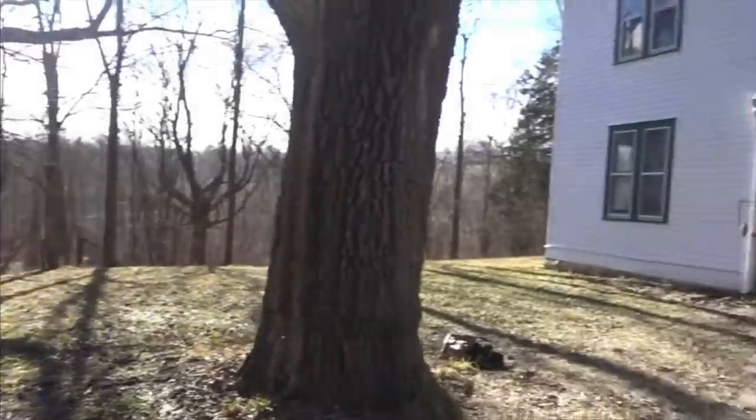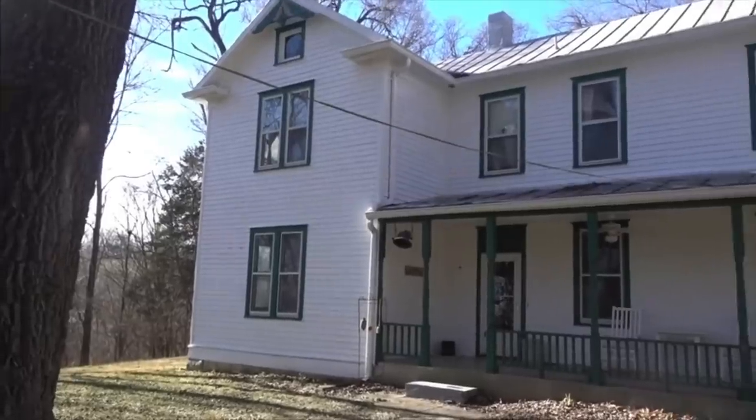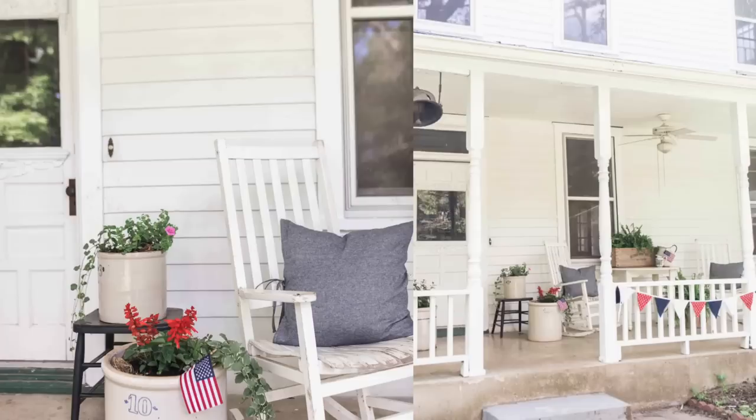When we first moved to our property, this porch really caught my eye. I loved the charm of the barn, the silo, and the cottage, and I could have a vision for all of it. I knew that a front porch where you could sit outside on a hot summer day and enjoy lemonade and sweet tea was really important to me. The window trim and door had accents of a hunter green color, but it didn't fit the vision I had, so we ended up going with a fresh coat of white.